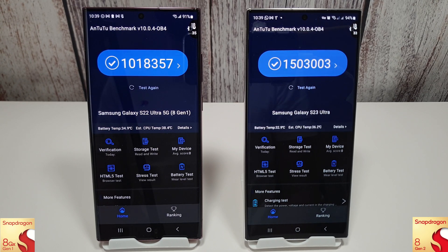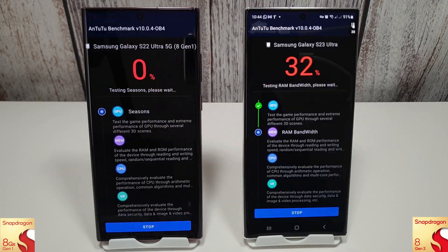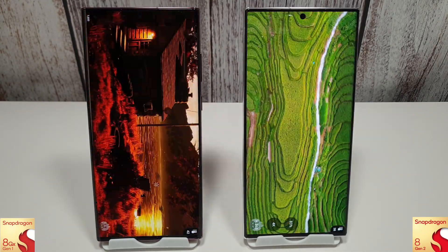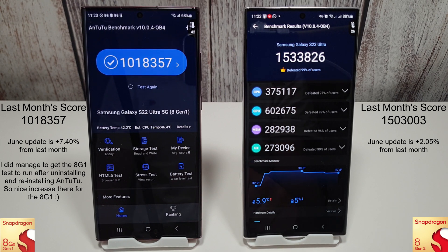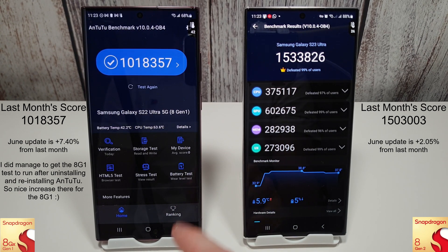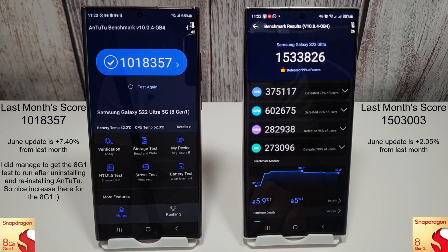Moving on to Antutu version 10.0.4 - last month they both did really well so hopefully we can get something better this month. Unfortunately the Snapdragon 8 Gen 1 just keeps looping the first test, so I'm not going to be able to get any results from it. The battery has also gone down quite a bit from all the loops. On the 8 Gen 2, there's about a two percent increase from last month, still doing really nicely with its 1.5 million score.